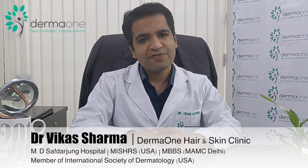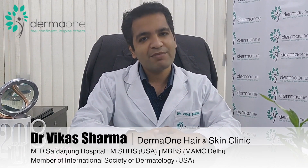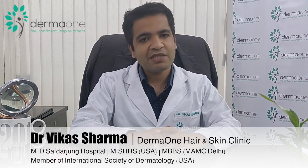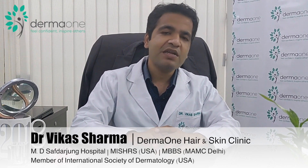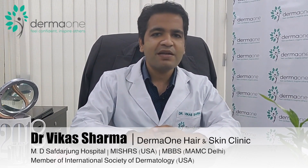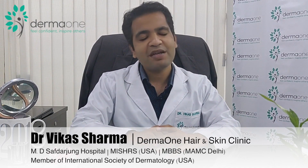Patients older than 50 years of age who have high blood pressure, uncontrolled diabetes, or heart disease may not be suitable for hair transplant. However, in an otherwise healthy elderly individual, it can be done easily. It is a very safe surgery in experienced hands.